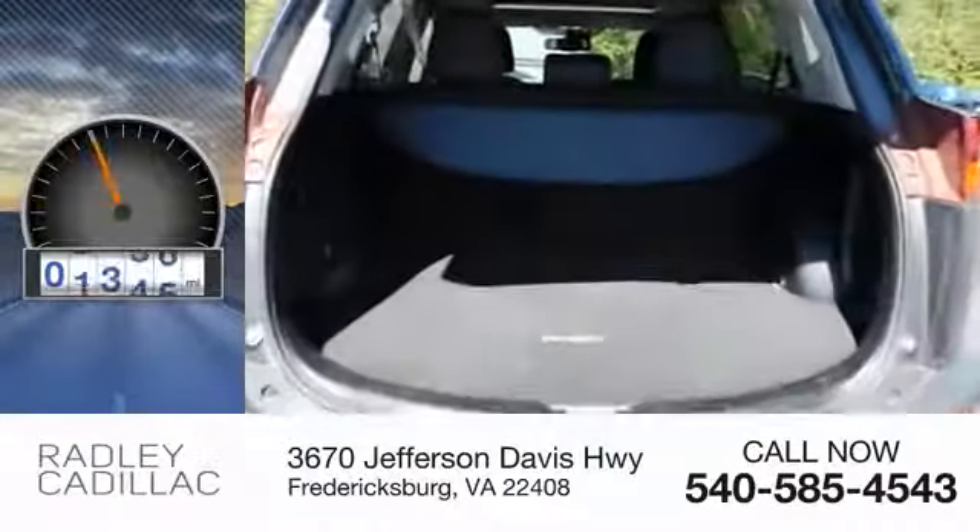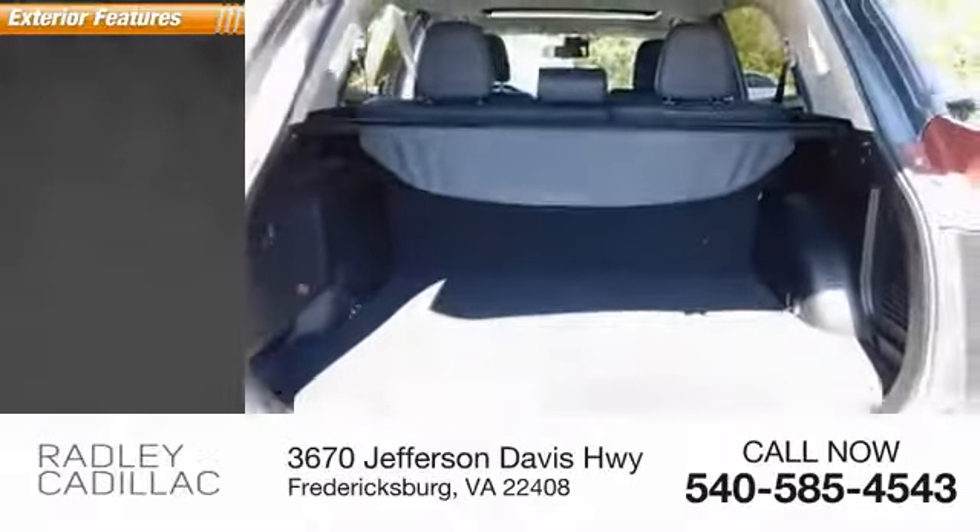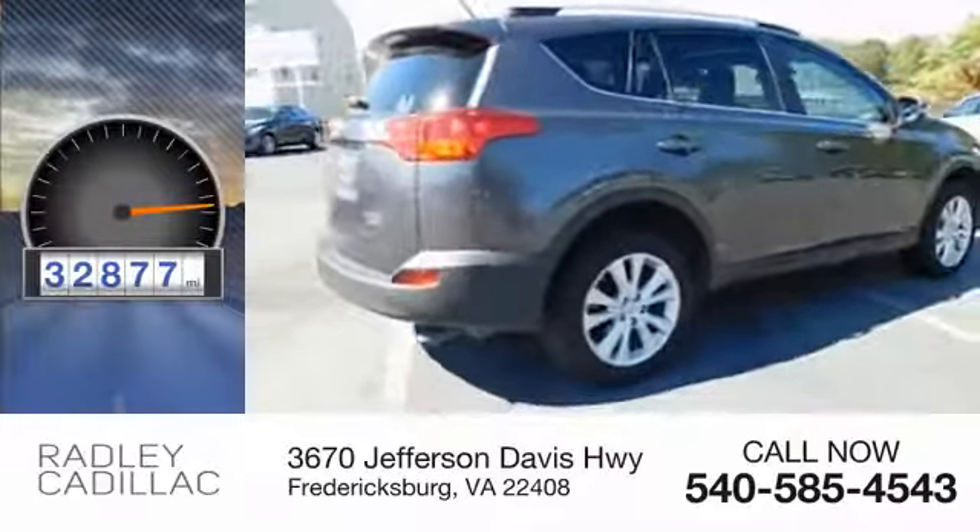This vehicle has less than 35,000 miles. Here are some of this vehicle's great options: power sunroof, alloy wheels.